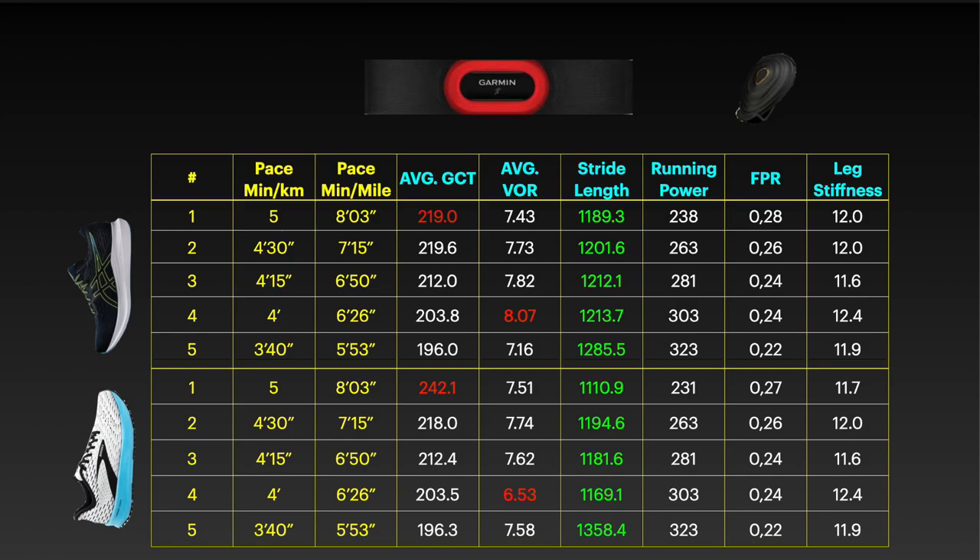That said, now let's see and comment the results. As you can see from the figures marked in red, there are some differences in the ground contact time and in the vertical oscillation ratio. It seems that the Hiburide performs better at a slower pace of 5 minutes per kilometer (8 minutes per mile) because the average ground contact time is less than in the Hyperion Tempo. On the other hand, at a pace of 4 minutes per kilometer (6 minutes 20 seconds per mile), at a similar ground contact time we have a smaller vertical oscillation ratio for the Hyperion Tempo, which means the Hyperion Tempo is more efficient at this pace.